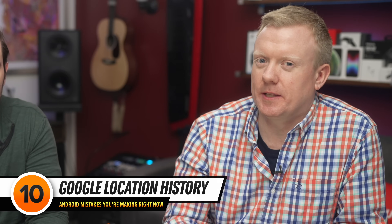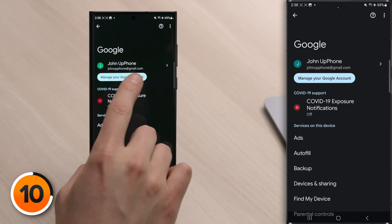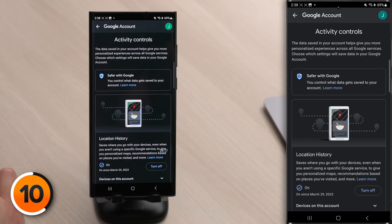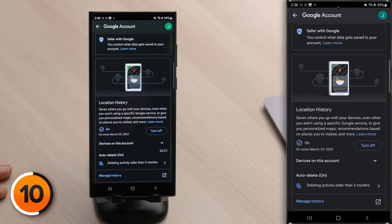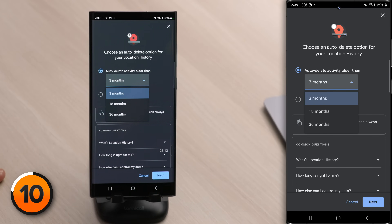Google location history saves a list of the places you go with your devices to show you personalized apps and recommendations based on your activity, and it can do this even when you aren't using a specific Google service. Tap back to the main page of Settings, tap Google, then tap Manage Your Google Account. Tap on the Data and Privacy tab and scroll down to your history settings — Location History is currently on. We really recommend turning this off. If you don't want to turn it off entirely, set an auto-delete schedule. Your options are three months, 18 months, or 36 months. Just choose three months and tap Next. But we really recommend just turning this off entirely.